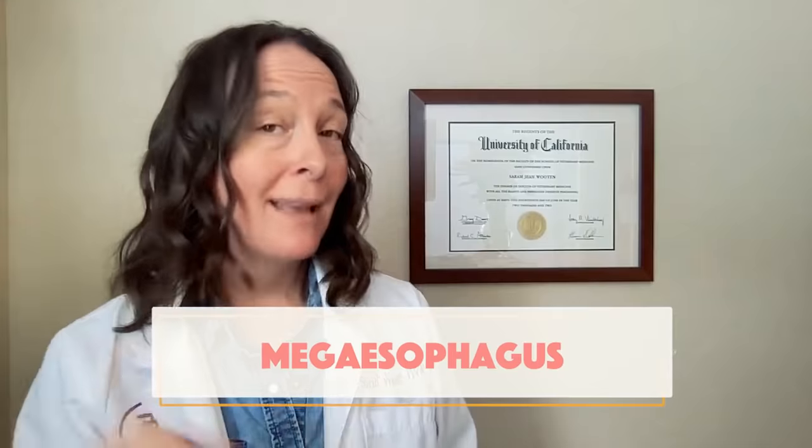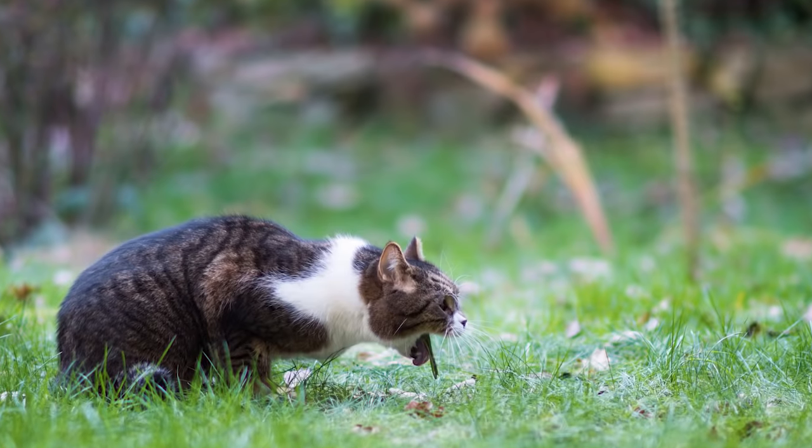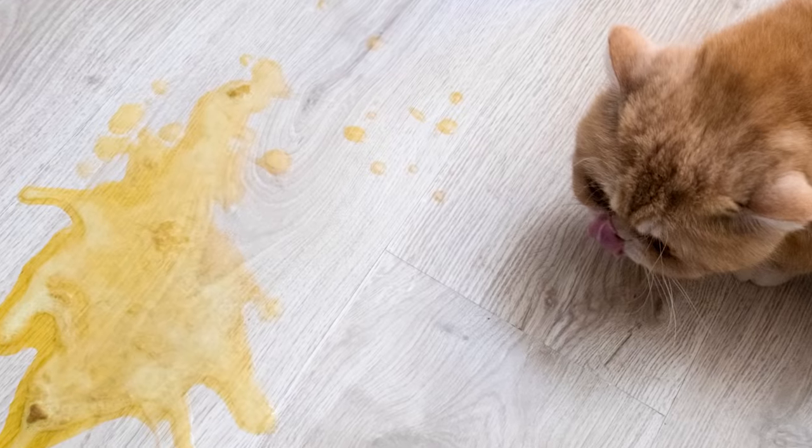Regurgitation in cats is often due to a condition called megaesophagus, which we will not be covering in this video because this video is about vomiting. But it's important to know the difference. So the first thing is knowing whether your cat is vomiting or whether they are regurgitating. Vomiting is a forceful act. It requires the muscles of the diaphragm and the abdomen to contract. It's neurologically controlled, and this vomiting reflex expels the contents of whatever is in the stomach out forcefully through the mouth.